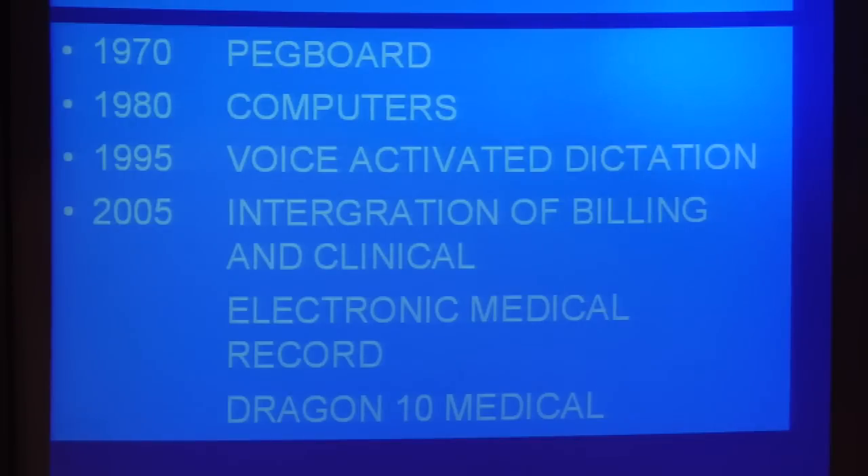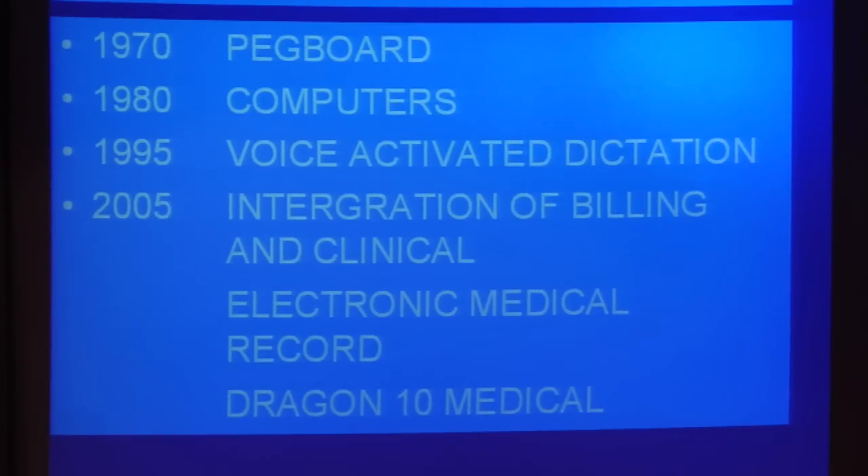And later on came voice-activated dictation. There were many vendors that came around demonstrating voice-activated dictation, but I was a little hesitant to get into it at that stage, because there was no backup of a big service organization like Eisenhower, and we could be left high and dry if the vendor went out of business.